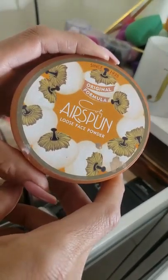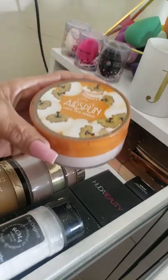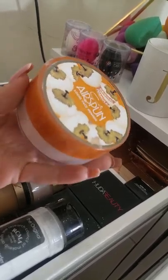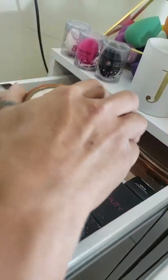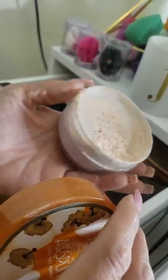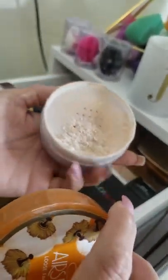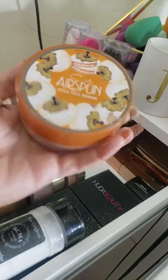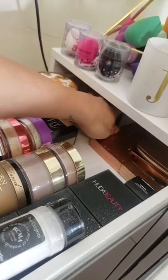Drum roll — the Coty Airspun, the original formula since 1935. The cotton ball imagery just reminds you of back in the day. I got to see an old cardboard package of one of these — so cool. It is definitely vintage and tried and true. It smells like grandma's baby powder but I love it. It sets your makeup down, locks it in, leaves a nice finish, and has been trusted for a very long time.